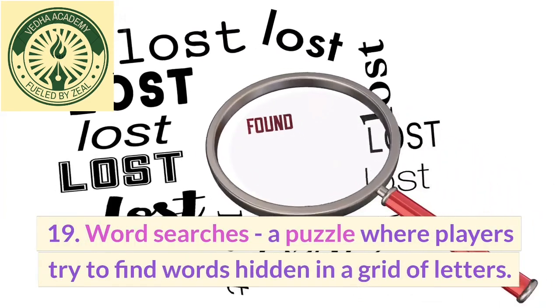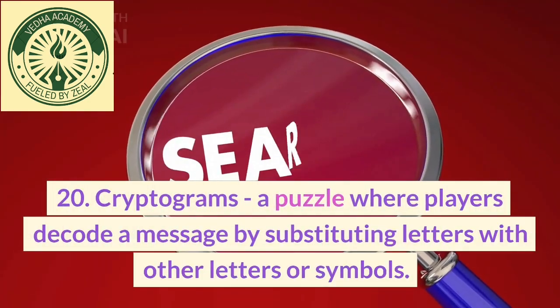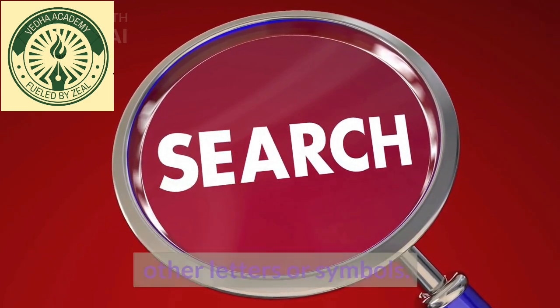19. Word Searchers, a puzzle where players try to find words hidden in a grid of letters. 20. Cryptograms, a puzzle where players decode a message by substituting letters with other letters or symbols.